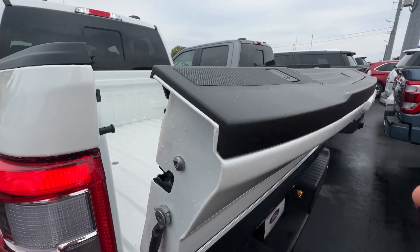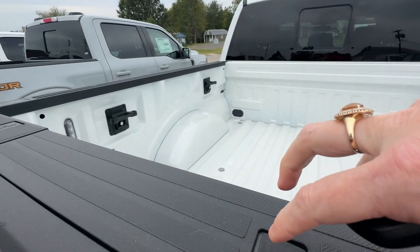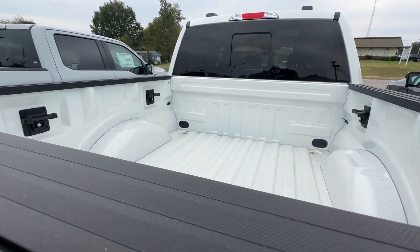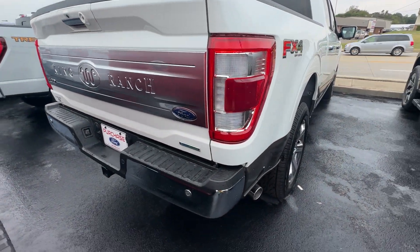If you notice, I just touched it and it brought itself all the way back up. It's not going to slam down, and you do have access and control. It also has your step — those are so handy to have. Locking tie-downs are already installed, so you don't have to mess with taking them out of the package.